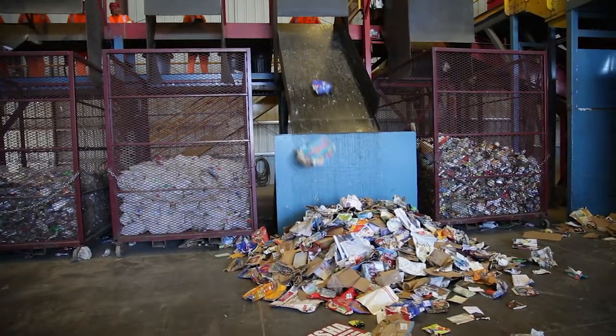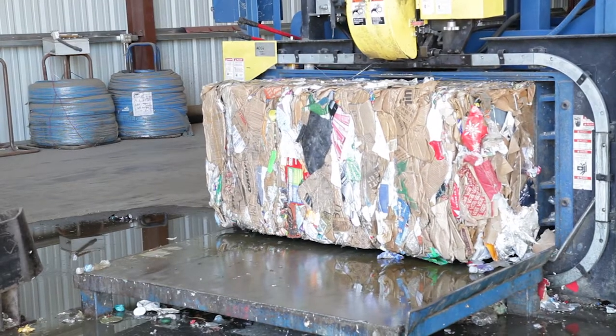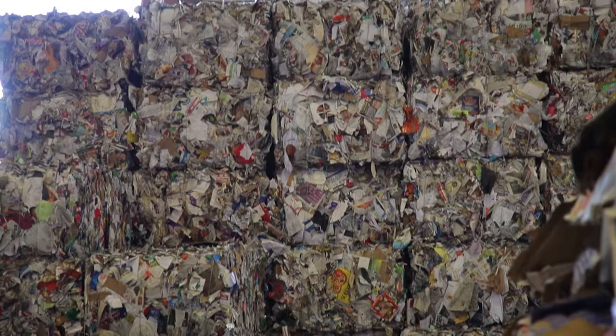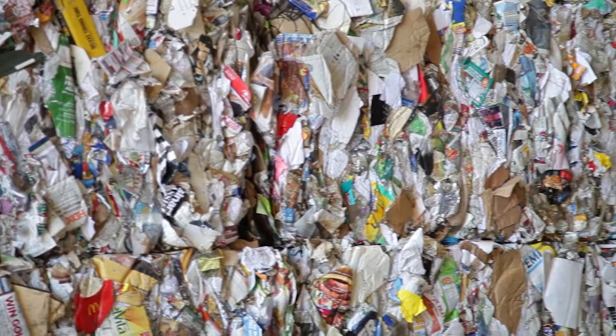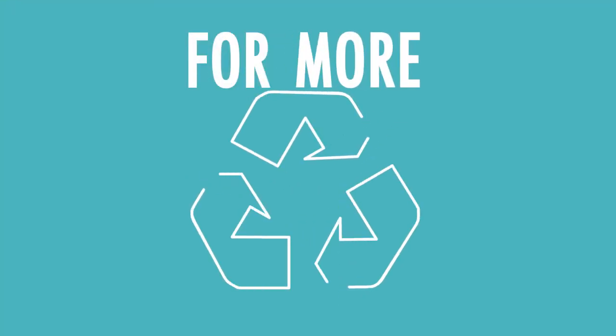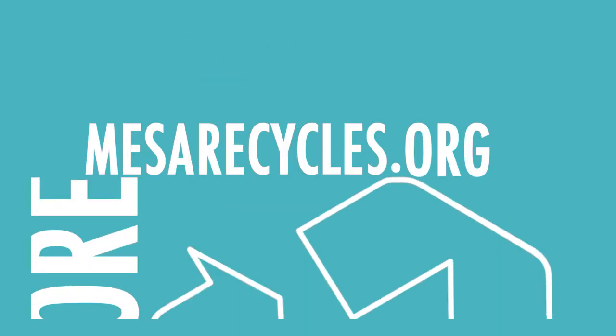Once the items are separated, they are compacted and baled, so they can be loaded onto a semi-trailer truck and transported to a recycling facility, where they can be recycled and made into new things. Thanks for coming along with us on a behind-the-scenes look at the recycling process. For more recycling information, visit MesaRecycles.org. Thank you.